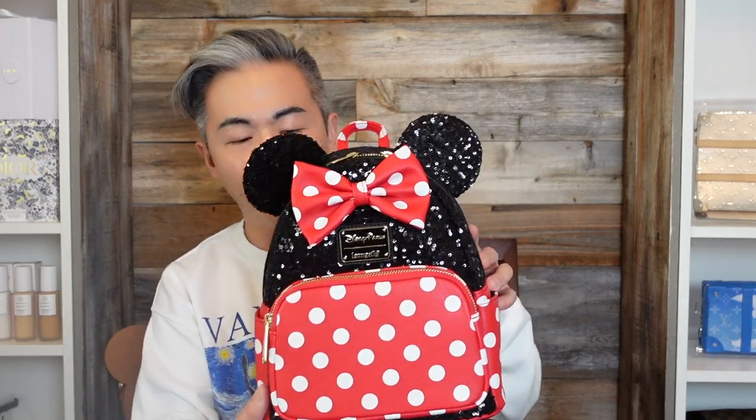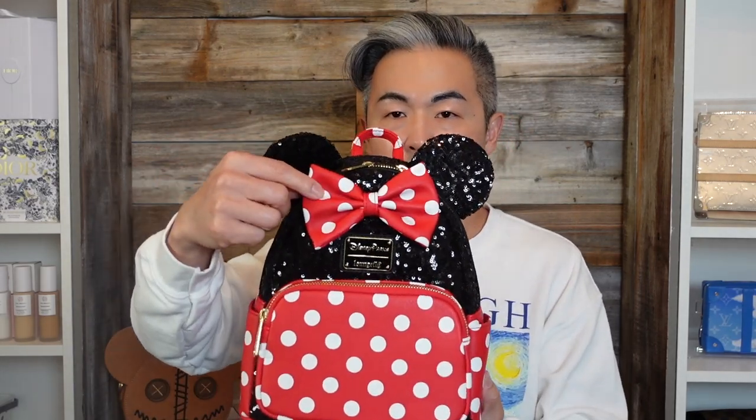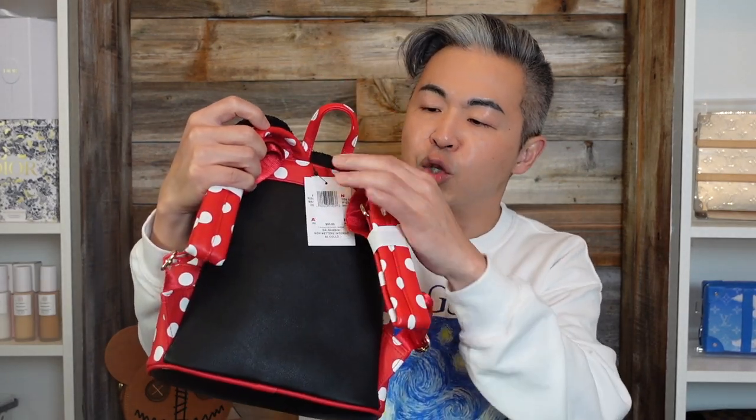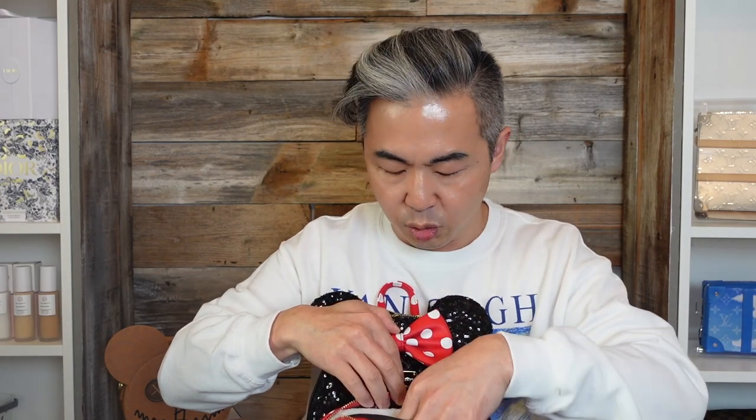Alright, the reason I went shopping wasn't for me — it was for my sisters. So, ta-da! I bought them a mini Loungefly backpack. I posted this on Instagram a couple days ago to ask which one you liked. This one is $95 — it's Minnie Mouse with her bow right here, Minnie Mouse ears on top, and the top is filled with sequins, which is really pretty. There's no print on the back but the strap has the red and white polka dot Minnie Mouse print. It also has a side pocket with a zipper in the front that's much bigger than the one on mine.